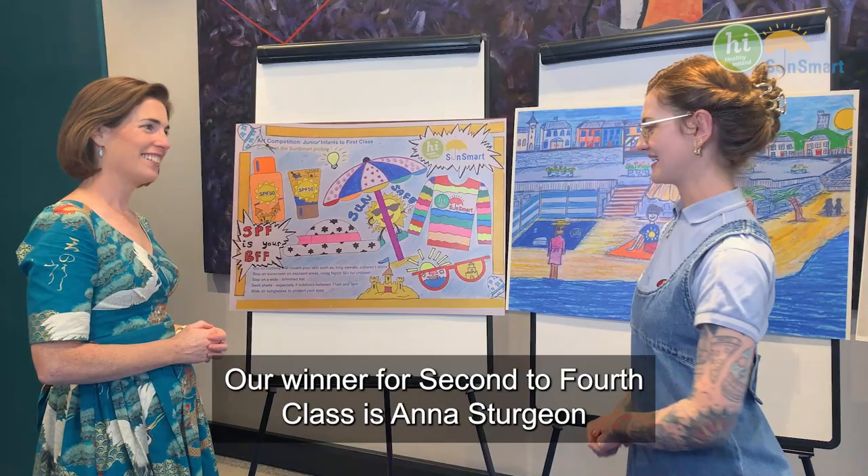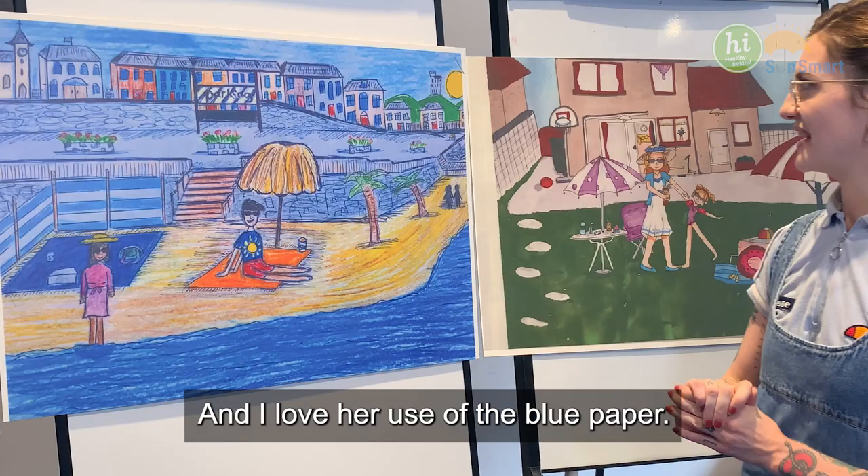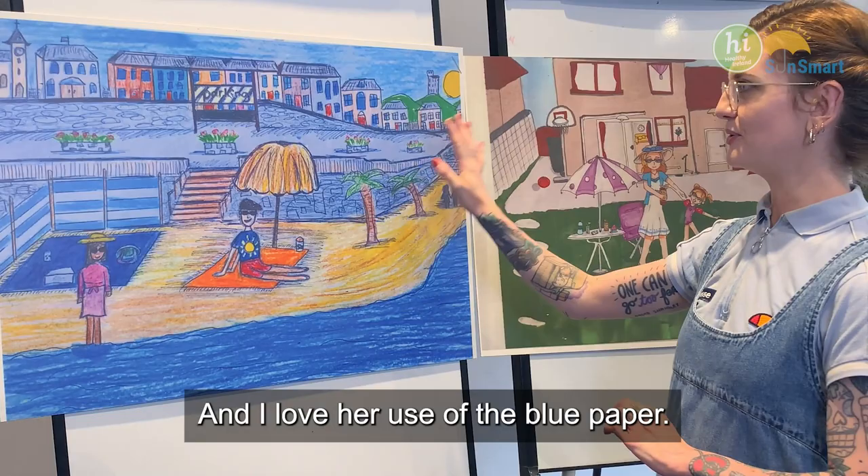Our winner for Second to Fourth Class is Anna Sturgeon, who created this beautiful beach scene. It feels like we're looking at a postcard, isn't it? Yeah. And I love her use of the blue paper — I think it really brings it to life.